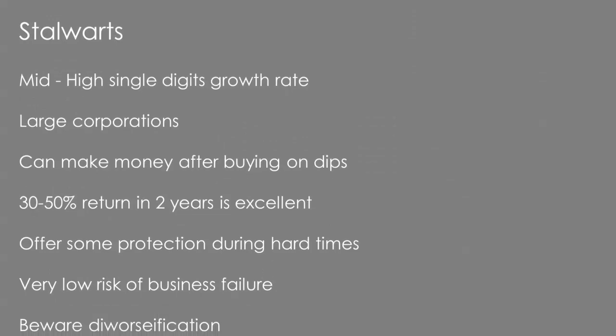Stalwarts, or medium growers, have around six to ten percent earnings growth. They tend to be very large corporations with a very low risk of failing. The best way to make money from them is to buy them when they have a dip — you can make 30 to 50% in a couple of years, which should be deemed a very good return, and then you should consider selling as a general rule of thumb. They offer protection during hard times. Watch out for stalwarts that start diversifying into markets they know nothing about — generally best to avoid those.